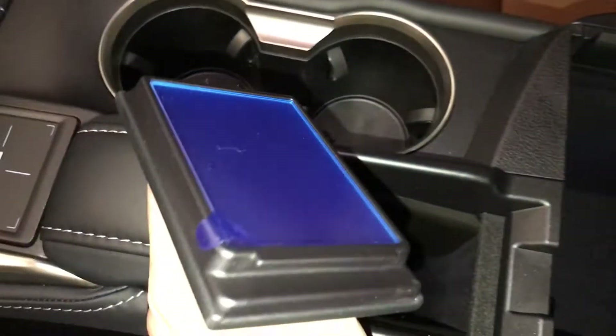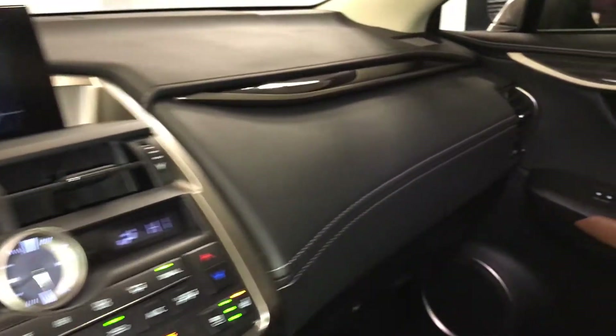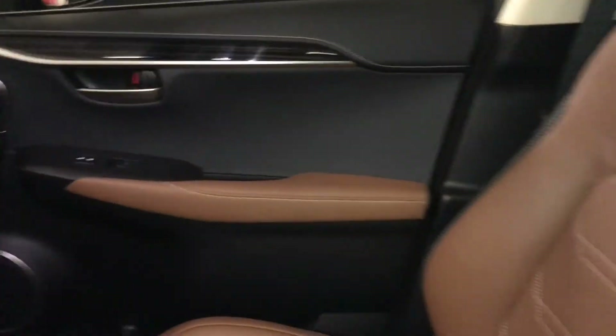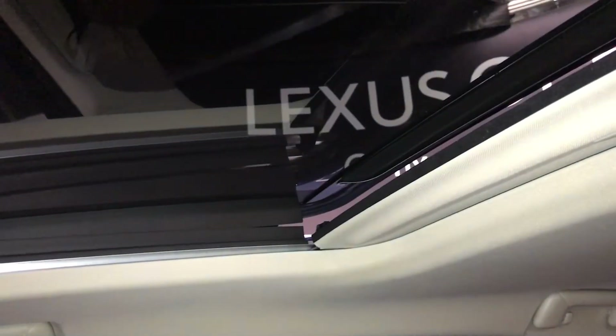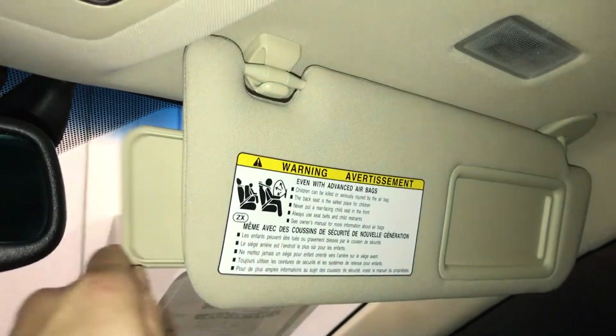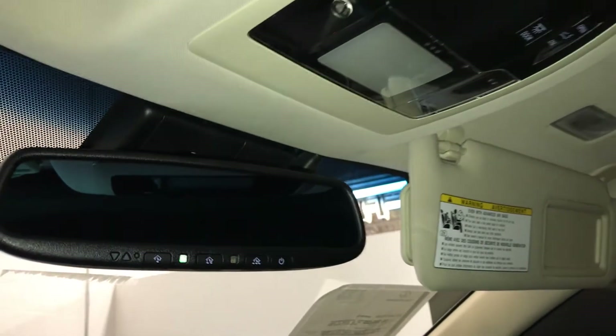There's a vanity mirror, sunglass holder, and lockable glove compartment. The power tilt and sliding sunroof has a sunshade with controls overhead. You also have illuminated vanity mirrors on the visors with extendable visors that come out the side, and an auto-dimming rear view mirror with three integrated garage door openers.